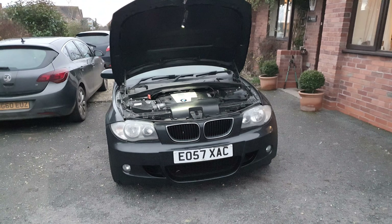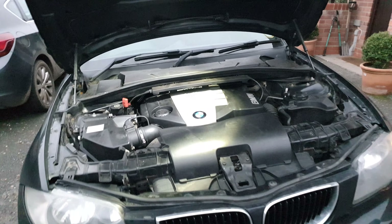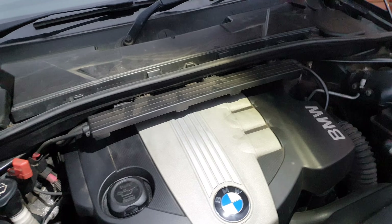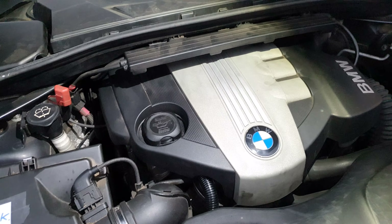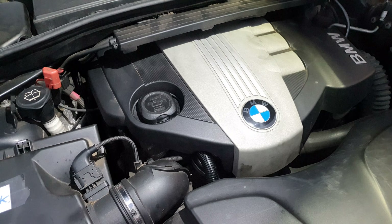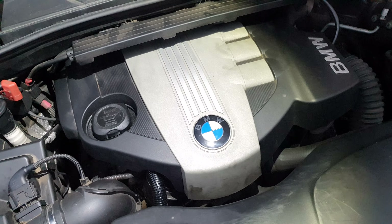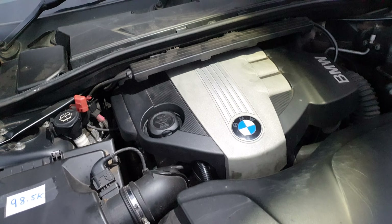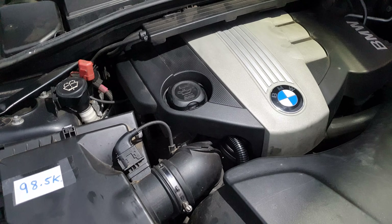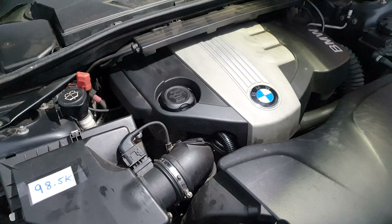Hi guys, welcome back to the BMW Guy YouTube channel. Today I'm going to be discussing the best bits about the N47 engine. If you've googled this engine, or if you're looking to buy one or you own one, you're probably well aware it has quite a bad reputation online — in the forums, in the media — because of the timing chain failure problem caused by long service intervals. However, there's a lot about this engine that lies under the radar, and there are a lot of good things and benefits to it, provided that you look after it.